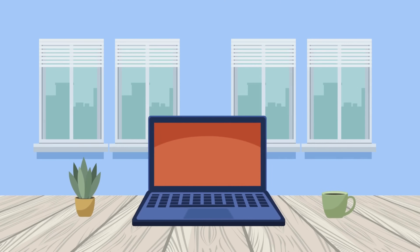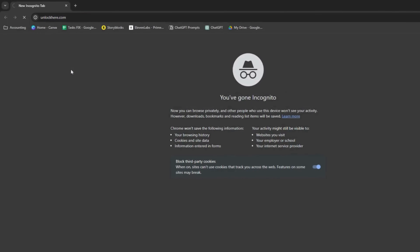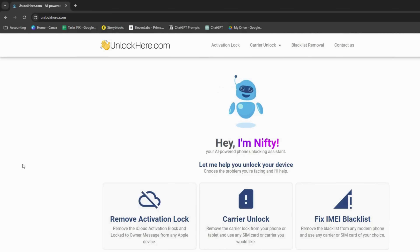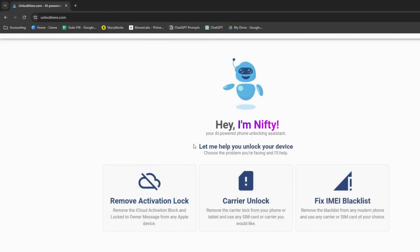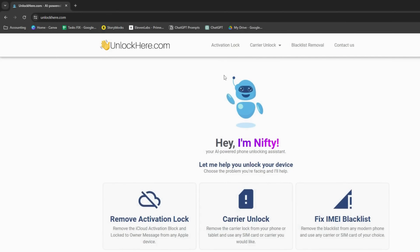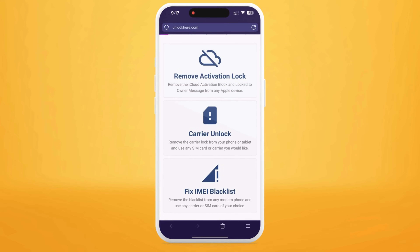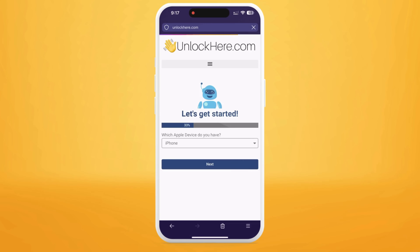Navigate to unlockhere.com on your device's browser. This web app uses an AI assistant known as Nifty to help you break free from any mobile phone restrictions. Once you're there, let Nifty know you need an iCloud Unlock by simply clicking on Activation Lock.